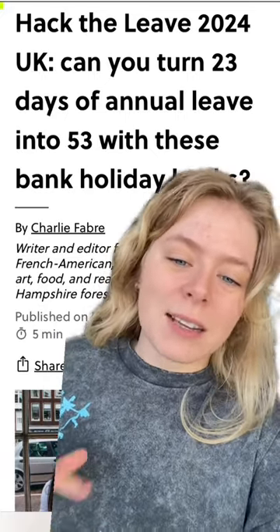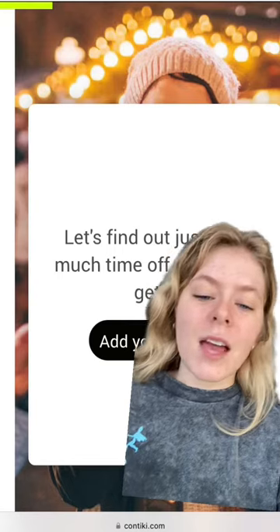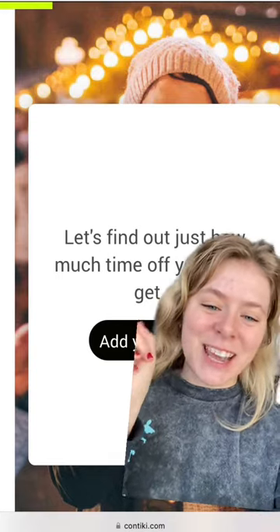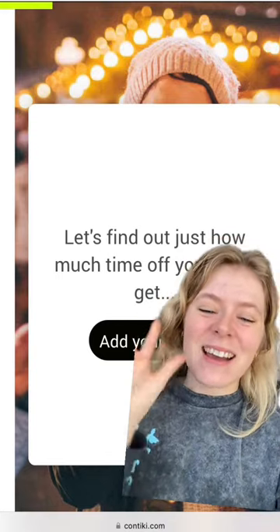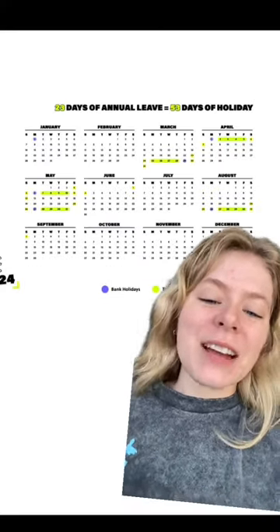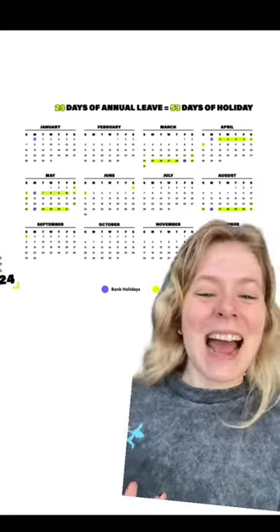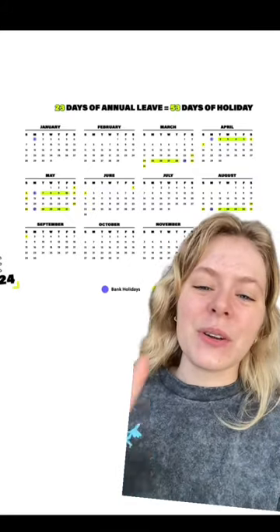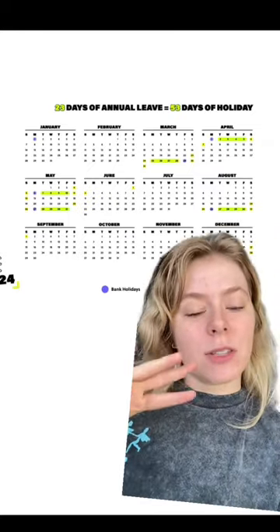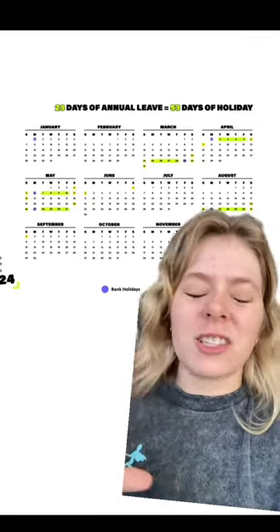So you just have to sit back, relax, look at your Hack the Leave calendar and book all the holidays you like. All you have to do is use this trusty little calculator here — look how cute she is, she's adorable, we love her. You just enter your amount of annual leave days and then you'll get your very own, very personal, customised Hack the Leave calendar. It will tell you exactly when to take your days off, when the bank holidays are, and the weekends you have on the side — because you can't forget the weekends, they're precious and they will give you lots and lots of extra time.